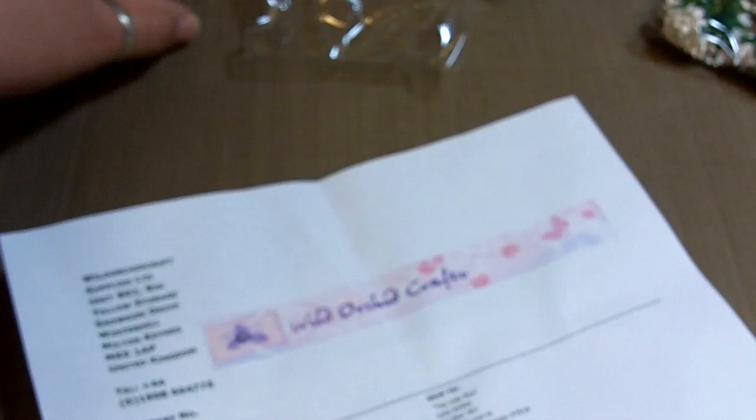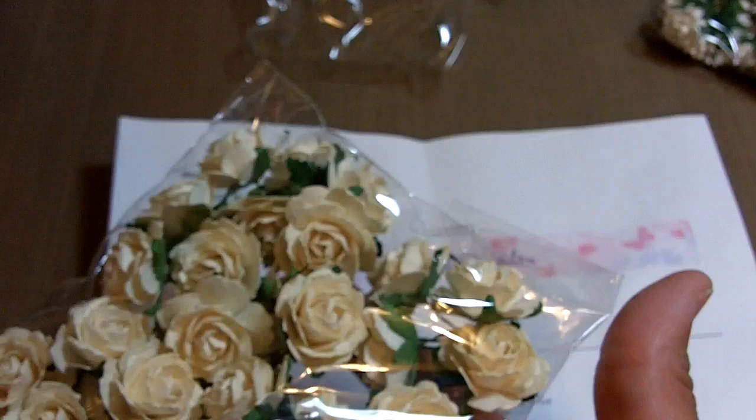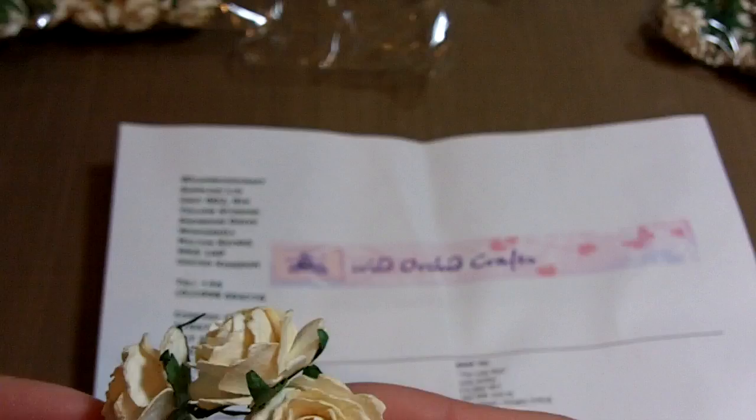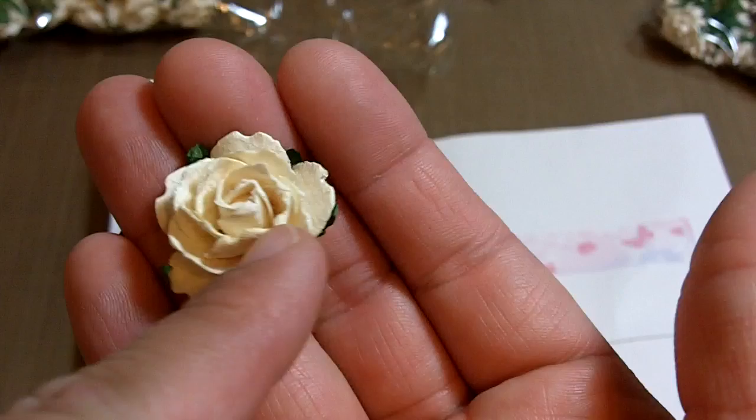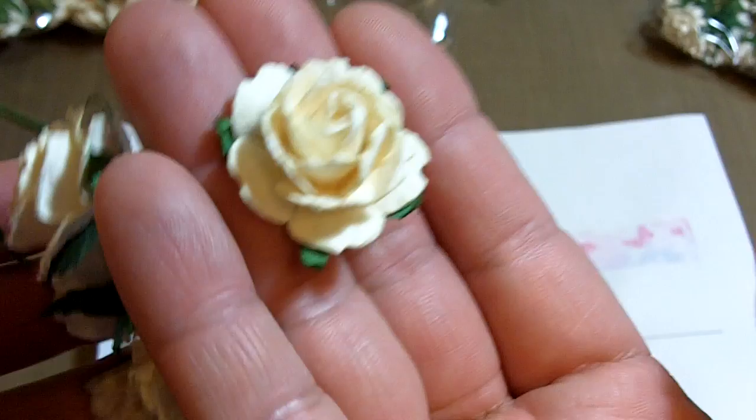Then I grabbed one pack of 25 deep ivory hybrid mulberry paper tea roses — I think these are similar to what I got last time in white. They have little jagged edges on every petal. The edges of the petals are not curled, they're flat out — but you can totally curl them yourself. So pretty, I like them all.